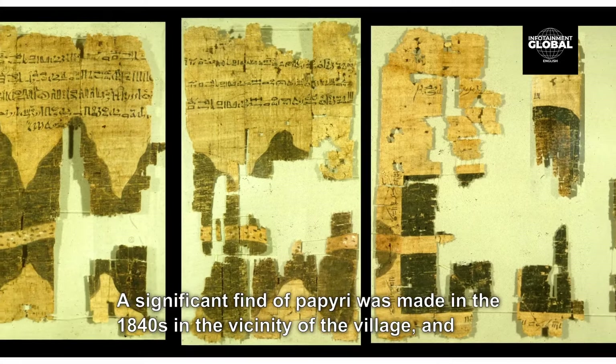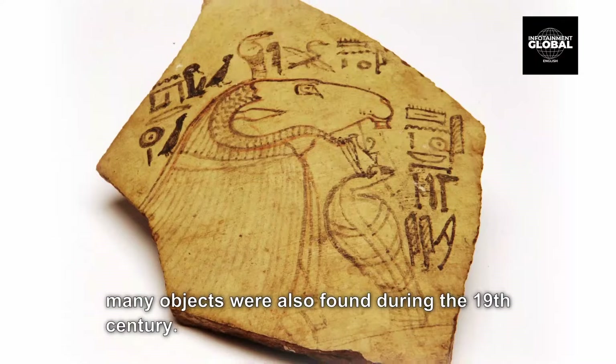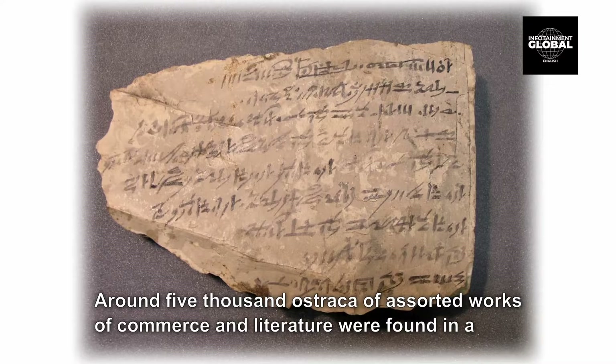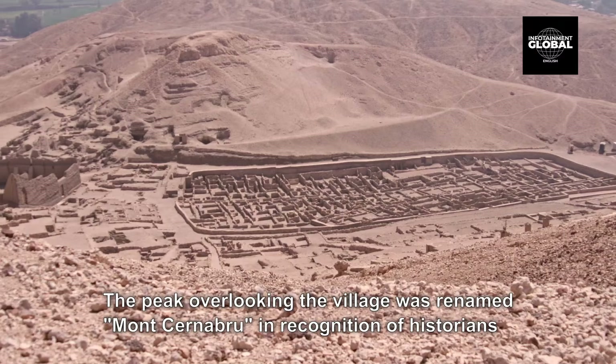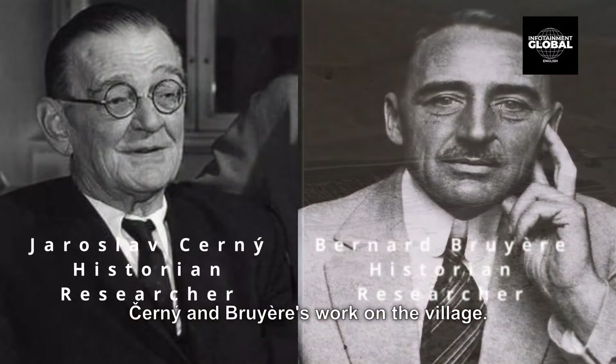A significant find of papyri was made in the 1840s in the vicinity of the village, and many objects were also found during the 19th century. Around 5,000 ostraca of assorted works of commerce and literature were found in a well close to the village. The peak overlooking the village was renamed Moncerne-Bru in recognition of Cerny and Bruyere's work on the village.